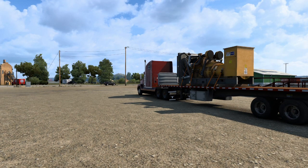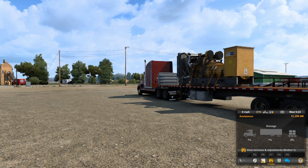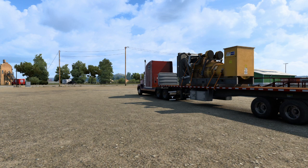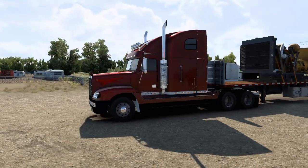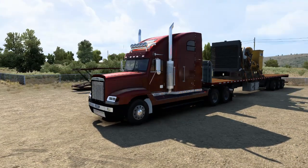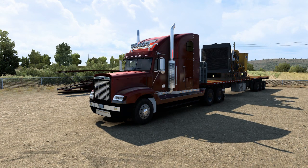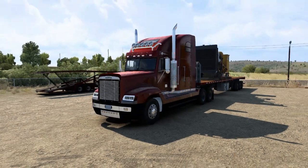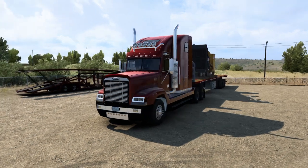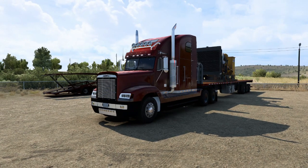We're taking this generator to Riverton — I had to remind myself — which is in Wyoming, I think. As you can see, we've got a different truck. We've got this Freightliner and I've had it for about a week, maybe a bit longer. It's a cracking truck — it's got a CAT engine with about 550 brake horsepower, I think. It could be a bit more but I don't think it's above 600. It's a CAT something-or-other engine — really nice sounding engine.